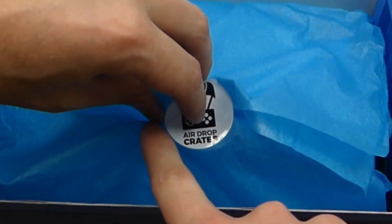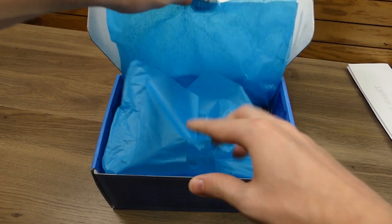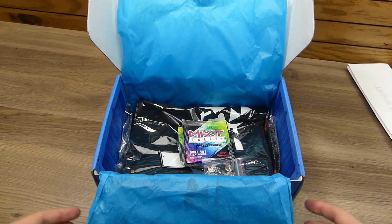I like how they do the sticker too — it is just so cool. I like the paper this month too. It's a nice blue. It looks really good with the white.